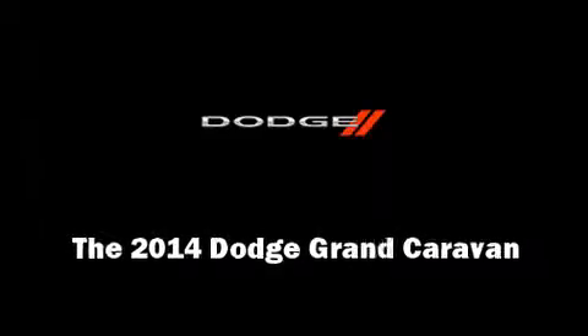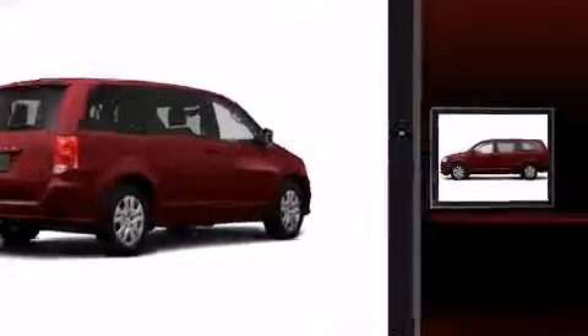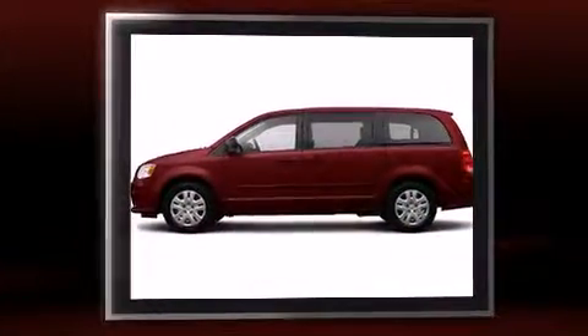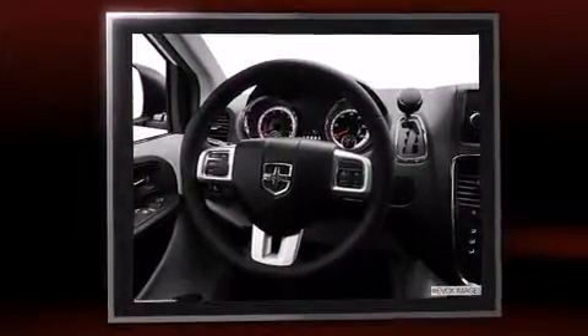Sensibility and practicality define the 2014 Dodge Grand Caravan. Under the hood, you'll find a six-cylinder engine with more than 270 horsepower. And for added security, Dynamic Stability Control supplements the drivetrain.